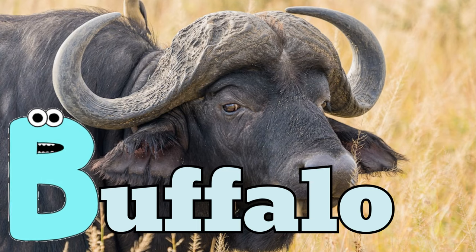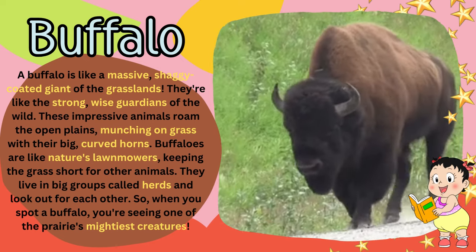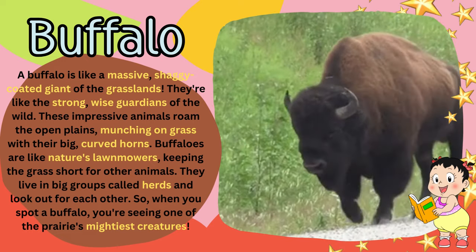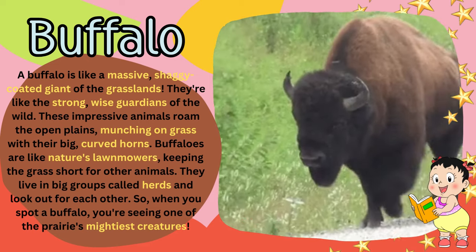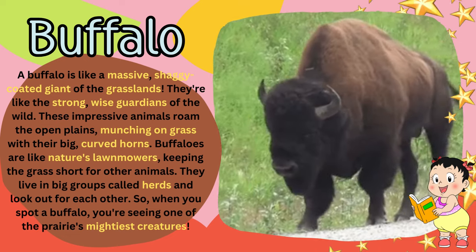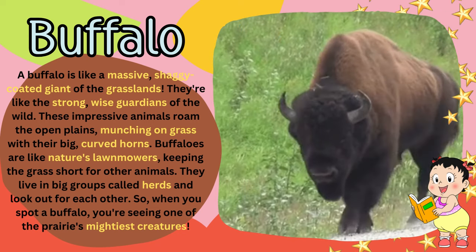B for buffalo. A buffalo is like a massive, shaggy-coated giant of the grasslands. They're like the strong, wise guardians of the wild. These impressive animals roam the open plains, munching on grass with their big, curved horns. Buffalos are like nature's lawnmowers, keeping the grass short for other animals.